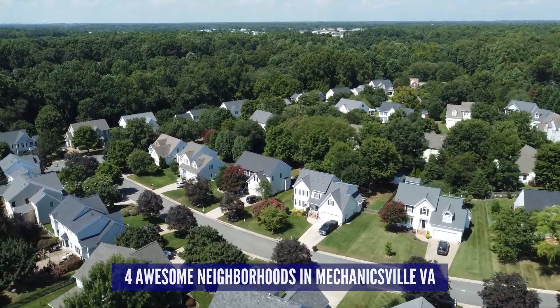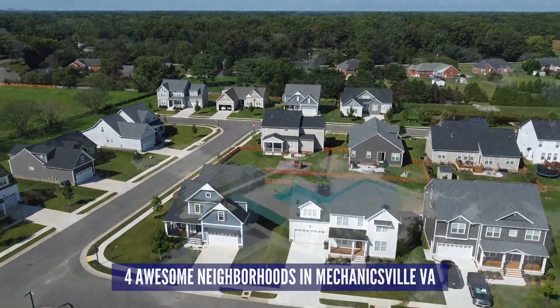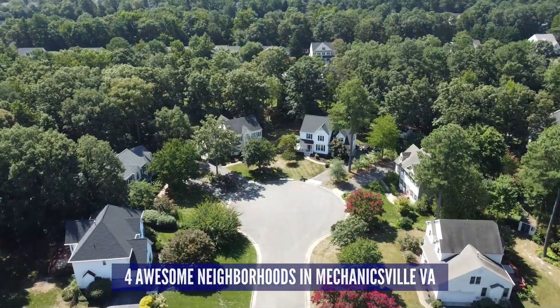Hey everybody, welcome to our channel Living in Richmond Virginia, where we show you exactly what it's like to live, work, eat, and play right here in RVA. In this video we're going to show you four awesome neighborhoods in the Mechanicsville area, all of them with nice amenities provided by the HOA, with three out of the four having a community pool — great for family-friendly living at an affordable price.